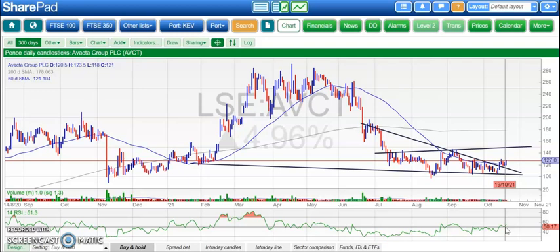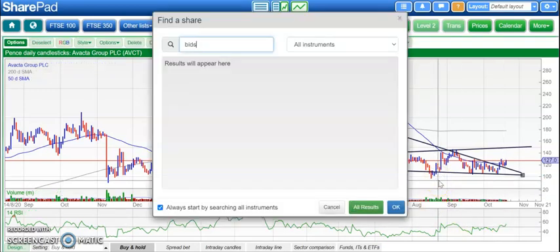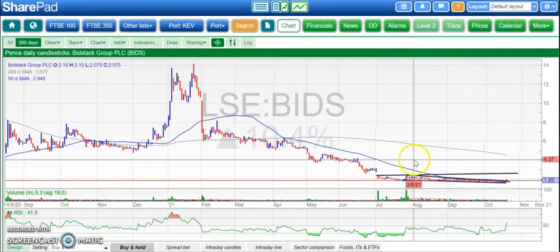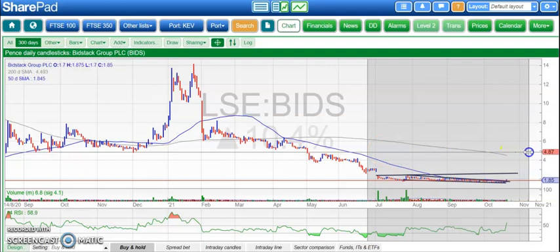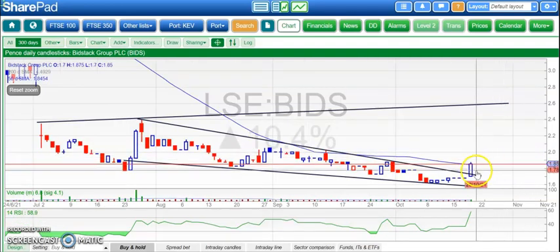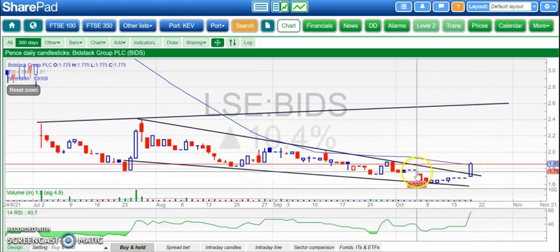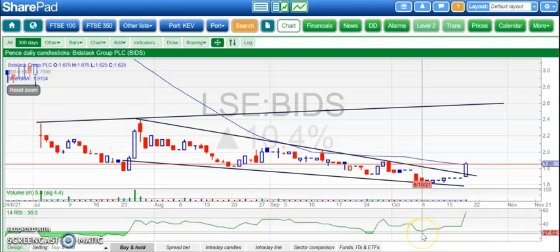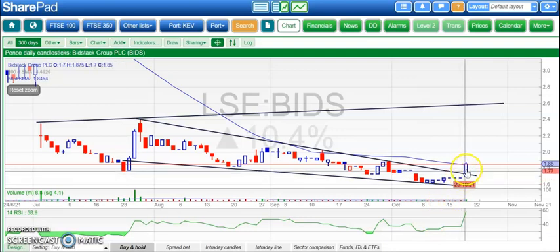Stock which has been in the doghouse for quite a while, I think since the last placing, is Bidstack. But it looks like after three or four months of trekking sideways and making new lows, the shares are actually ready to bounce. We had a gap down earlier this month and a gap higher today. So that Bear Trap Island reversal is looking rather healthy. We've also got bullish divergence — lower October low versus September — but the shares have now pushed higher.